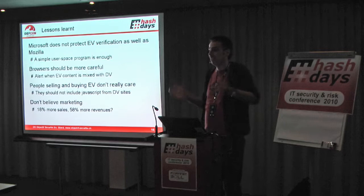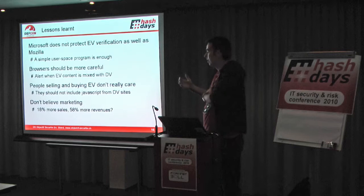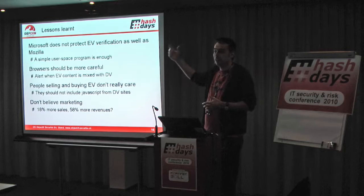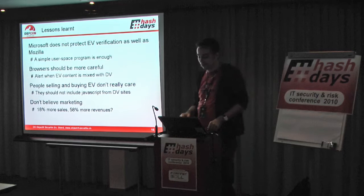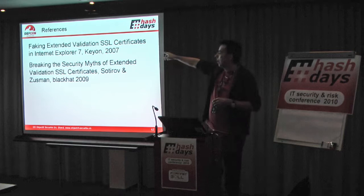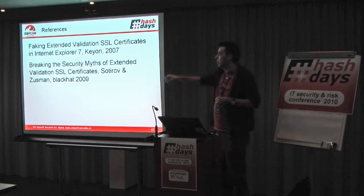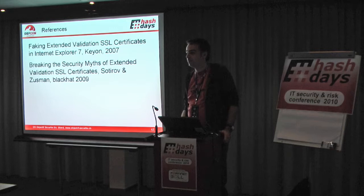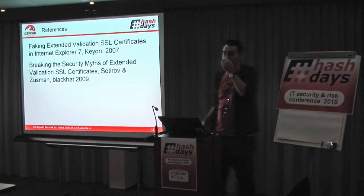The numbers are probably true for VeriSign — they can sell the green pixel very expensively. The last slide has some references. The guy from Keyon in Switzerland already had something in 2007 where they explained how it works in Internet Explorer, and we still had that when we did our work. And 'Breaking Security Myths' — that's a presentation from Sotirov last year at Black Hat where they did all these DNS rebinding attacks also. So if you want to know more about this, that's where you can go. Do you have any questions? Thank you very much.